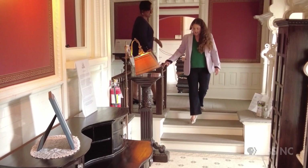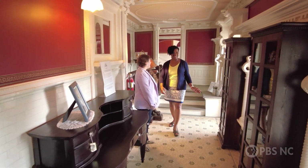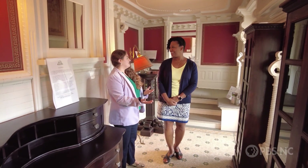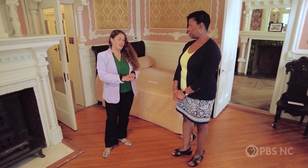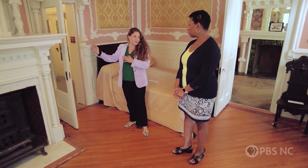So here we are in the library. It's a tiny library in some respects. It is, and if you can believe it, it actually used to be a stable. There are very few closets actually, and there are none in this room. There's a whole room over here called the private dressing room.